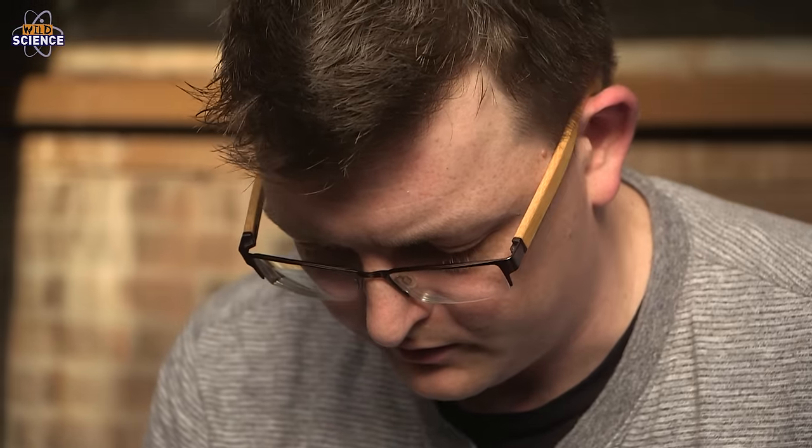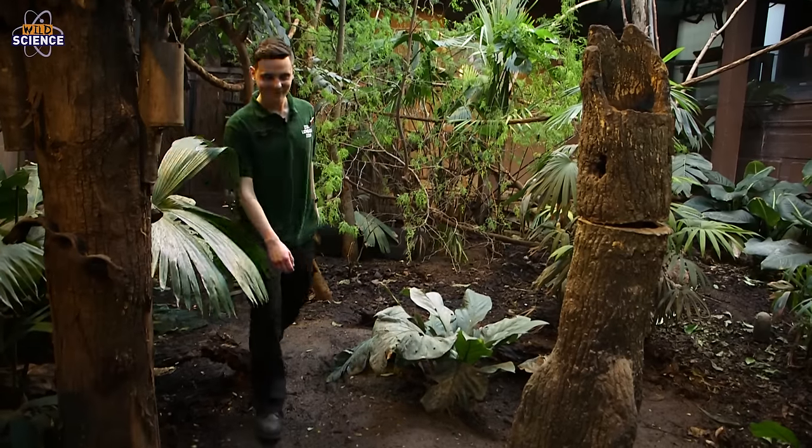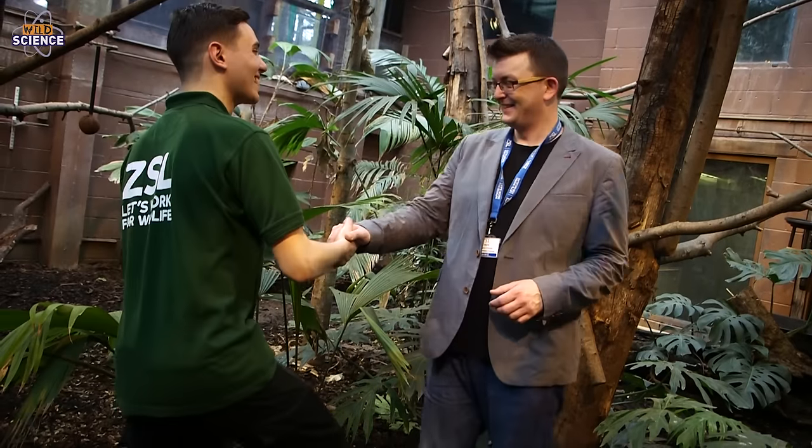Fortunately, ZSL scientists are leading the way in the latest animal monitoring technology, and today I'm meeting Dr Robin Freeman, the head of the Indicators and Assessment Unit at ZSL's Institute of Zoology.